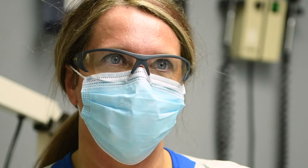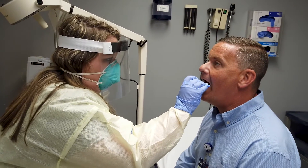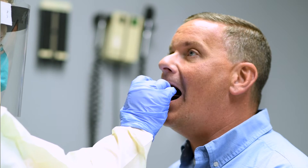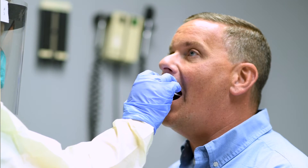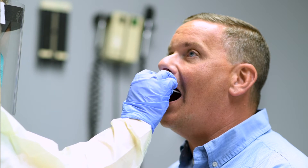I'm Pam Workman, an RN here at King's Daughters, and I do the COVID testing in the virus centers. I would just bring you in — we do a quick throat swab, and it's just like a swab for strep. We just swab the tonsil area with a Q-tip. I send that to the lab and your test results have a turnaround time of about 12 to 24 hours.